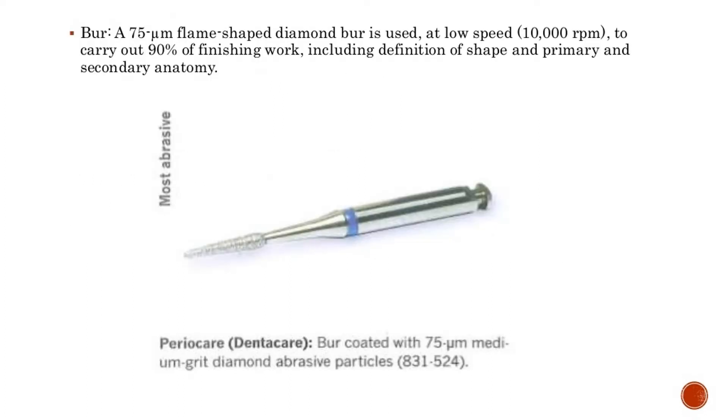A flame-shaped diamond burr (A75-M) is used at low speed — 10,000 RPM — to carry out 90% of finishing work, including definition of shape and primary and secondary anatomy.